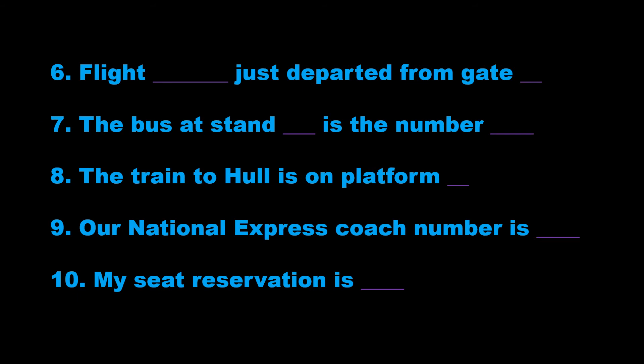6. Flight GA222 just departed from gate 3. 7. The bus at stand 12 is the number 64X.